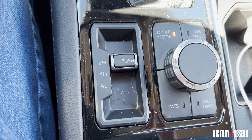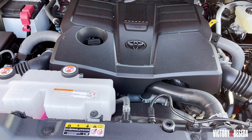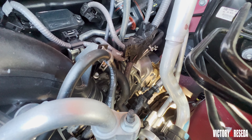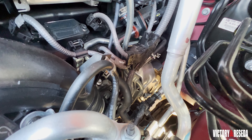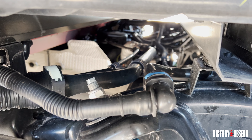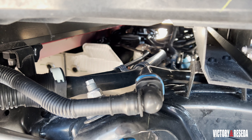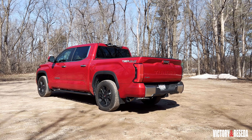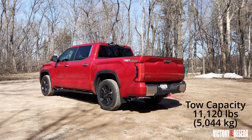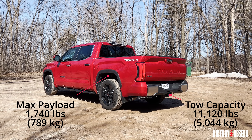Compared to the last generation's V8 engine, there is more up-front performance and improved acceleration. It is also quieter, even with the raspy exhaust note. Unlike the previous generation of the Tundra, the driveline is solidly attached to the frame. In this configuration, the maximum tow capacity is 11,120 pounds with a maximum payload rating of 1,740 pounds.